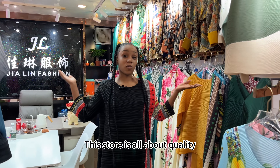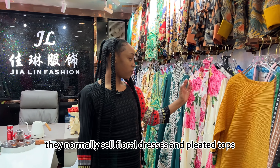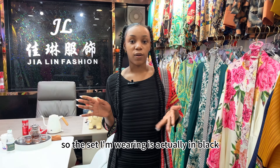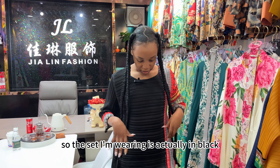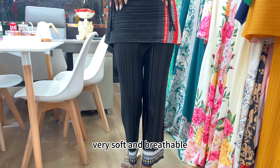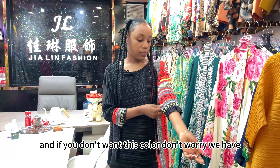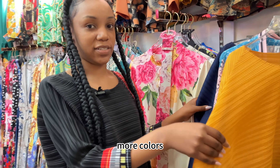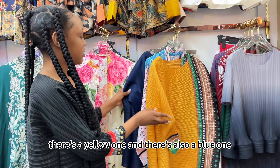This store is all about quality. They normally sell floral dresses, pleated tops, and sets. The set I'm wearing is actually in black, as you can see, and it's very comfortable — very soft and breathable. If you don't want this color, don't worry, we have more colors.